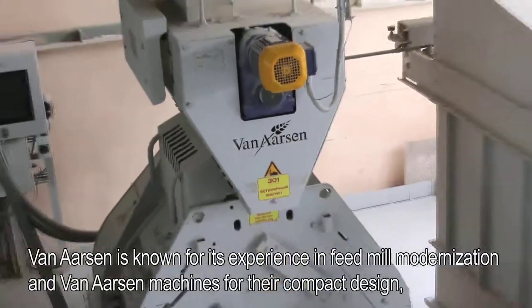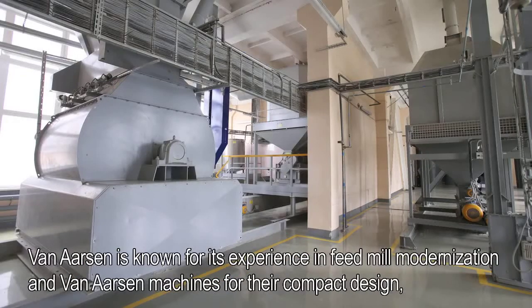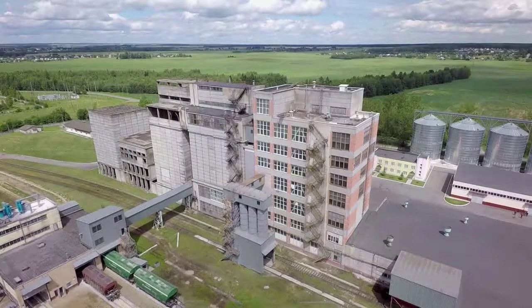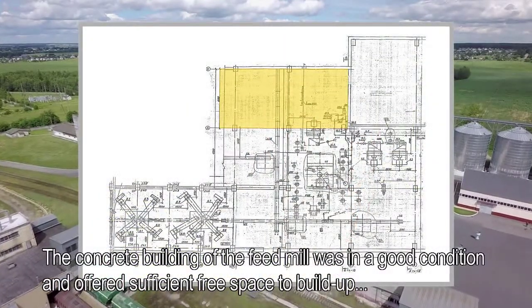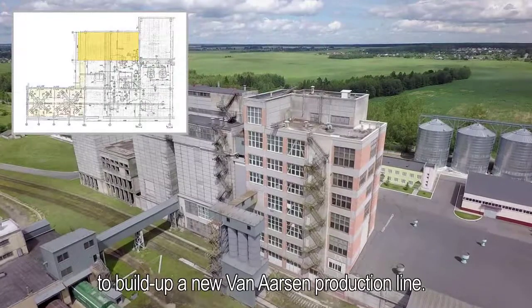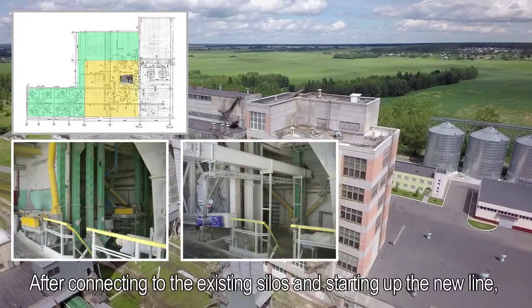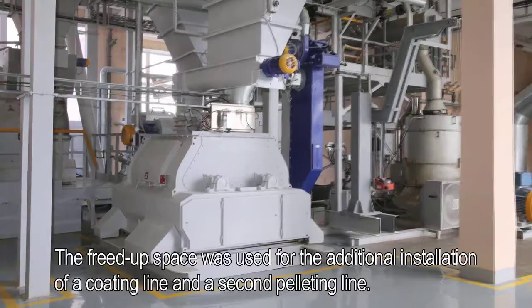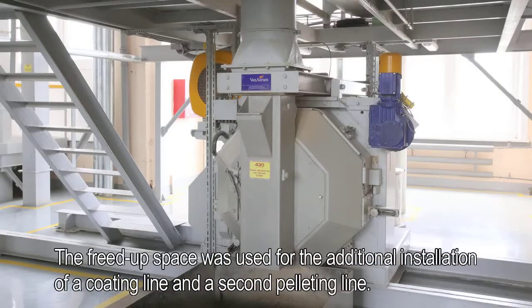Van Assen is known for its experience in feed mill modernization, and Van Assen machines are known for their compact design, which allows installation in existing buildings with limited space. The concrete building of the feed mill was in good condition and offered sufficient free space to build up a new Van Assen production line. After connecting to the existing silos and starting up the new line, the old production line was removed. The freed up space was used for the additional installation of a coating line and a second pelleting line.